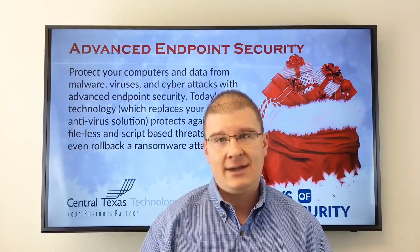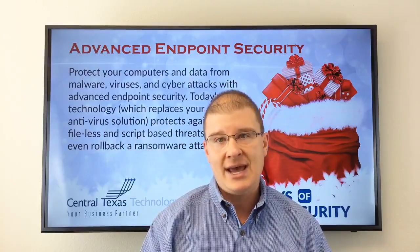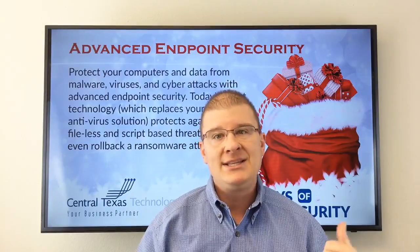Next is during the attack. It's important that your solution is sophisticated enough to detect malicious software and shut it down immediately so it doesn't spread throughout your network. And lastly, after the attack — some threats will sneak through even the best defenses. It's imperative that you have the ability to see where files are compromised, what countries your networks are connected to, and exactly how the threat got into your network, and clean it up.